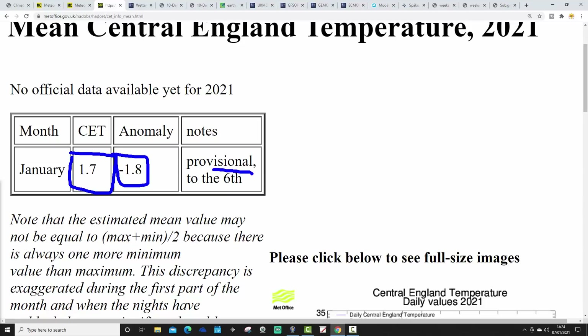CET is still cold, standing at 1.7 degrees — that's 1.8 degrees below average, provisional to the 6th of January. So a really cold opening week to January.